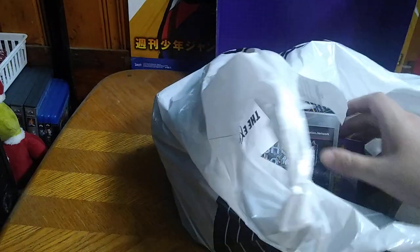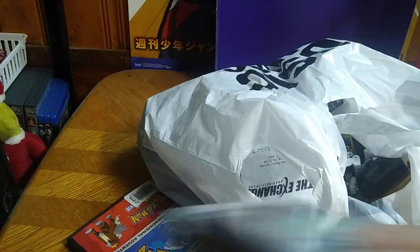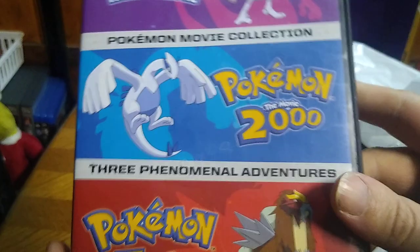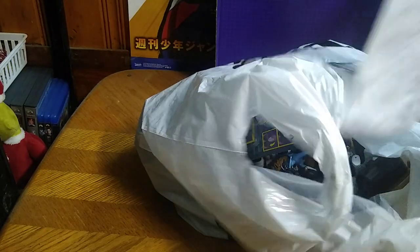We got a bag full of toys. I'm going to dump this out, but we got some random stuff for my collection. I got Bioshock 2 for my PlayStation 3 — I will be playing that for sure. And some Pokemon movies for my collection. I do not have these, and now I do. Definitely going to start watching those for sure.